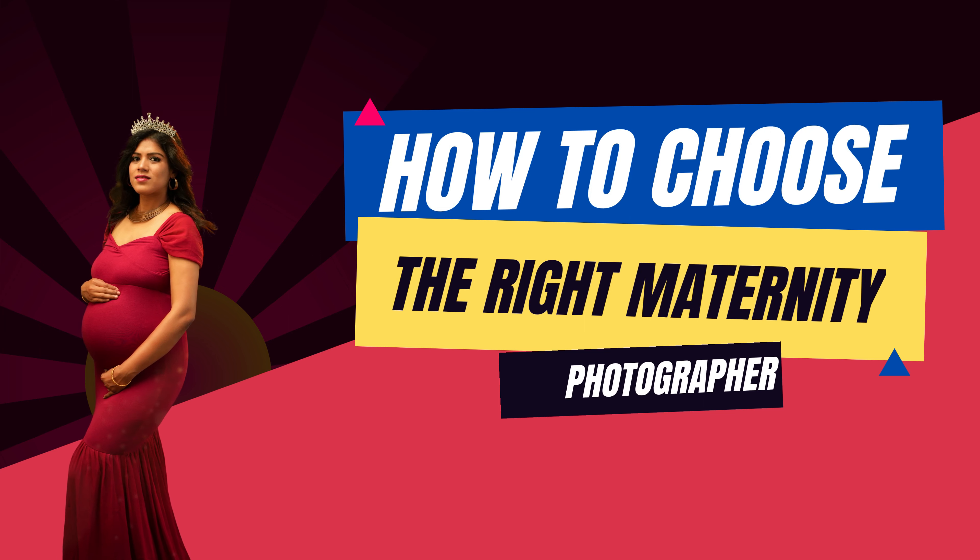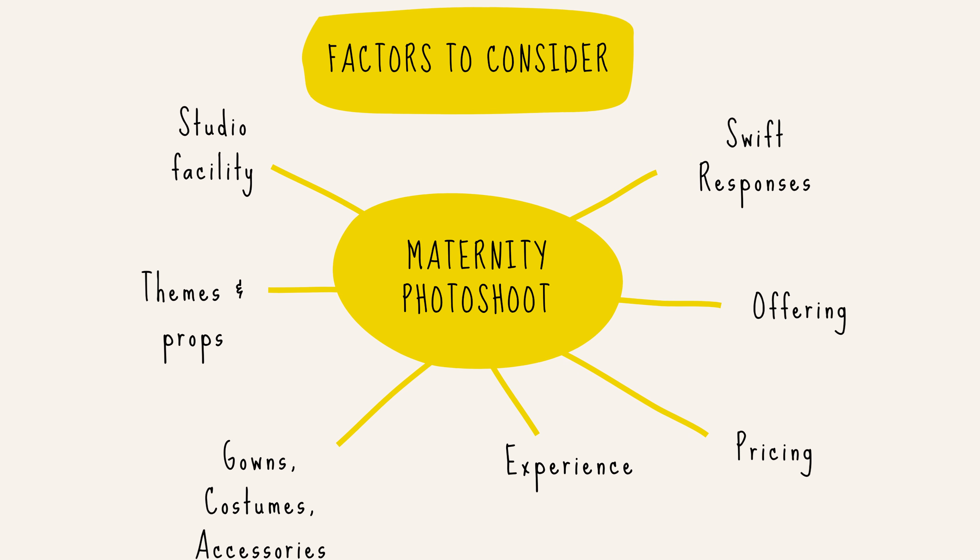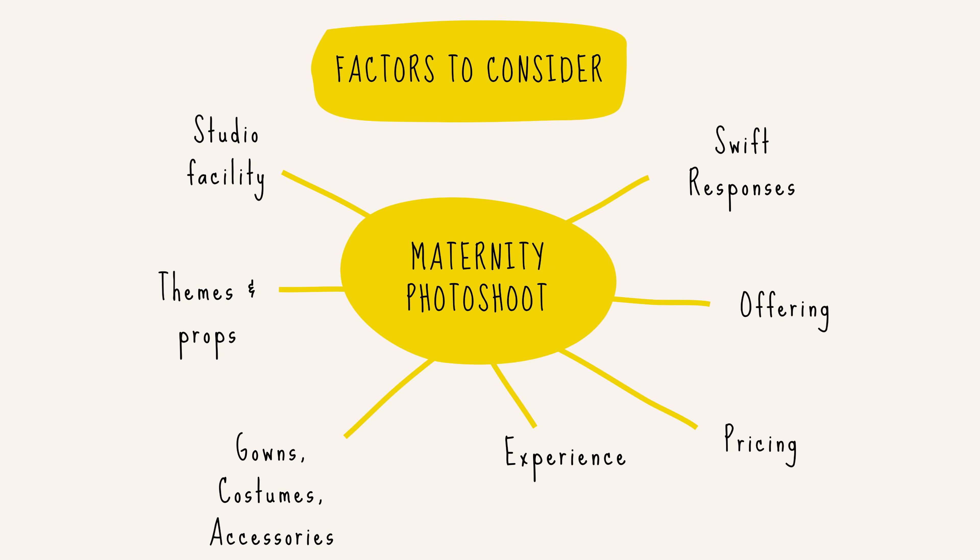Hi, I'm Dara from Rottenshot Photography. I'm here to help you in choosing the right maternity photographer. For many of us, a maternity photo shoot is a new experience and we are not sure what factors to consider while selecting the right maternity photo shoot service. Watch this video till the end and make an informed decision.